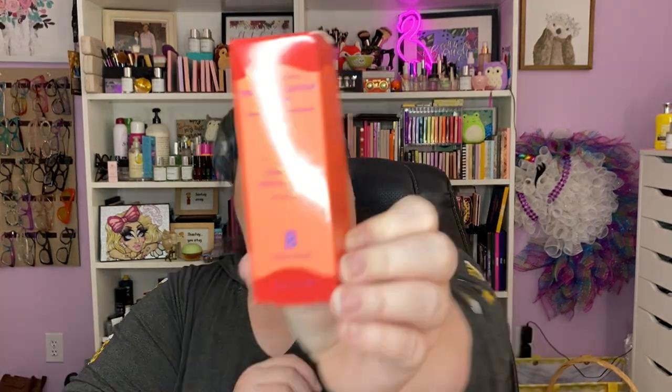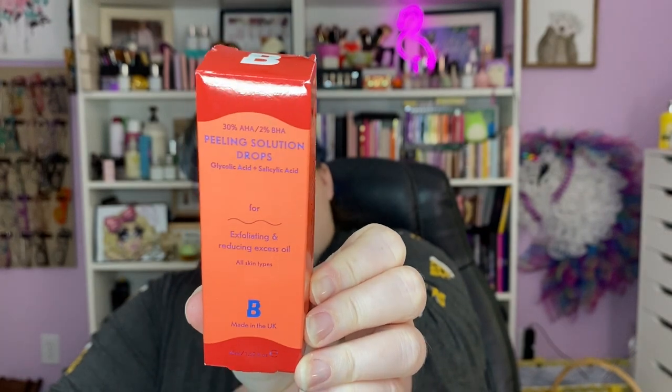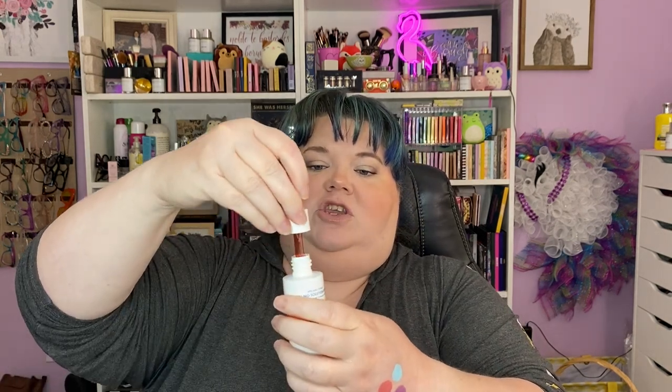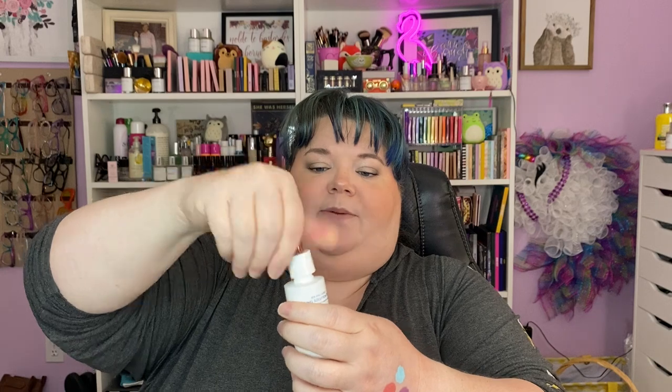Beauty Bay also has skincare. These are 30% AHA and 2% BHA peeling solution drops — glycolic acid and salicylic acid. Yes! We will peel our face off.